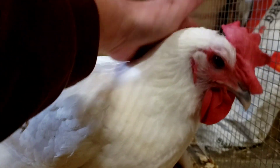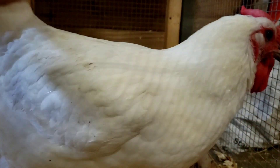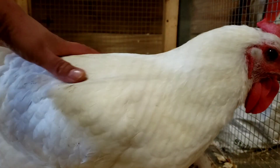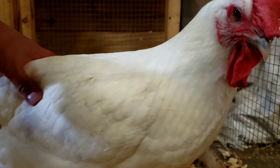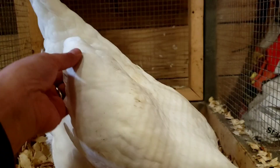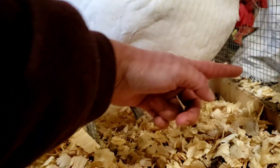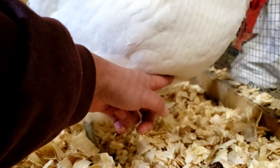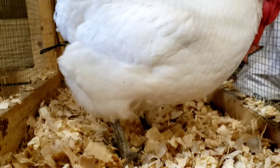Temperament-wise she's a bit of a pet — pretty easy to work with, I like her a lot. But that's not why I kept her. I liked her really tight feathering and how tidy her wings were. But this chest is very prominent, very fleshy, and it's also very long.